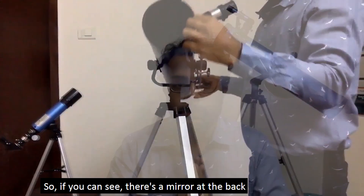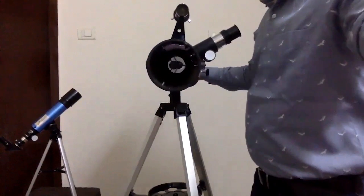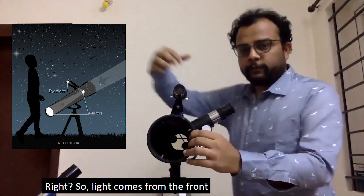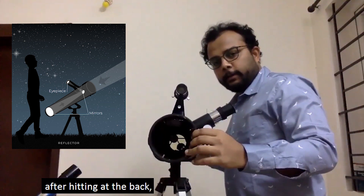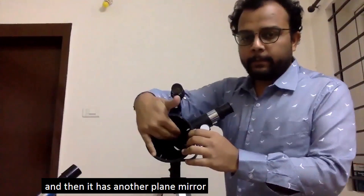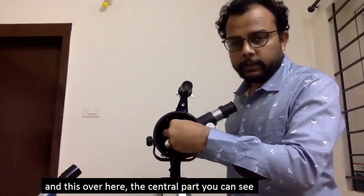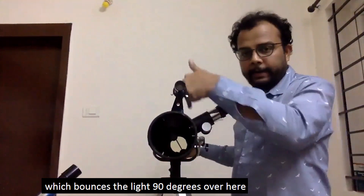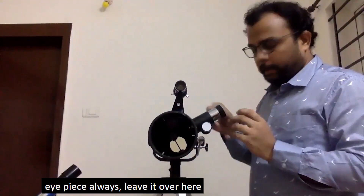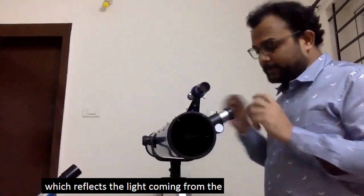If you can see, there's a mirror at the back — not a plane mirror but a concave mirror. Light from a celestial object enters from the front, hits the concave mirror at the back, and converges to a single focal point. Then there is a secondary plane mirror, which you can see here at the center, that bounces the light 90 degrees to the side, where the eyepiece is located — the same type of eyepiece used in a refractor telescope.